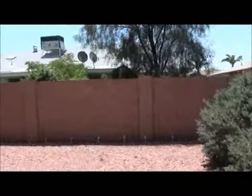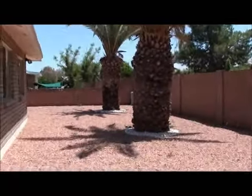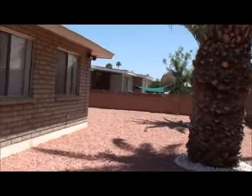Nice fenced in yard and a couple of palm trees. And just so we set the record straight, Dale — you cannot take down those palm trees, okay? I'll hold them to that, Vicki.